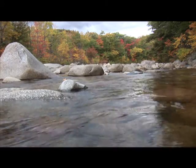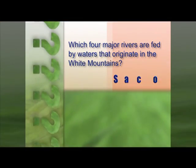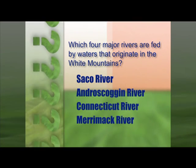If you want to know which four major rivers are fed by waters that originate in the White Mountains, they are the Saco River, the Androscoggin River, the Connecticut River, and the Merrimack River.